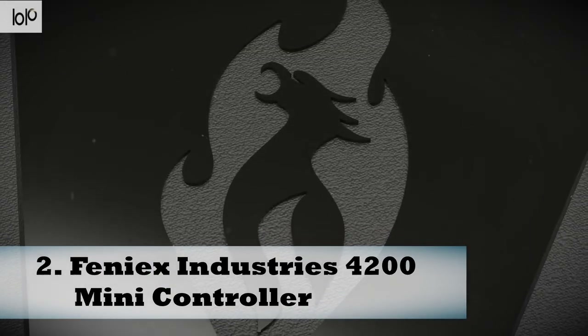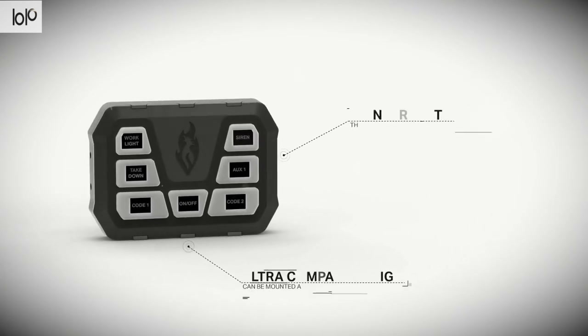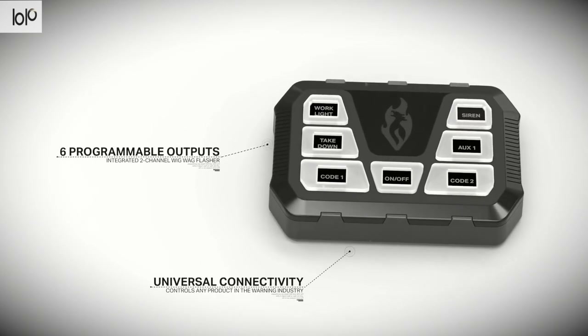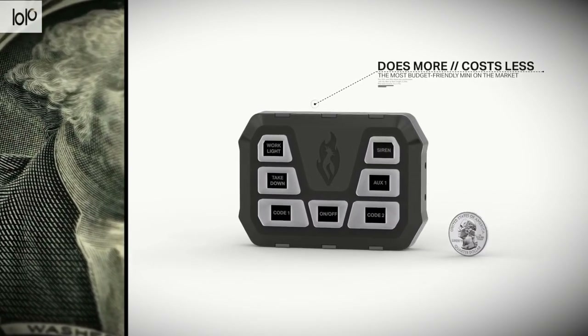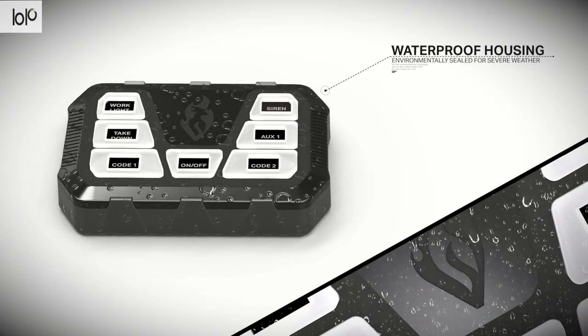Number two: Phoenix Industries 4200 Mini Controller. Looking for a new standard for vehicles? The Phoenix Industries 4200 Mini Controller is for you. Its original role was that of a controller for emergency vehicles, but it can be used as an off-road LED light controller. It's an all-in-one gadget with an integrated relay and universal compatibility.